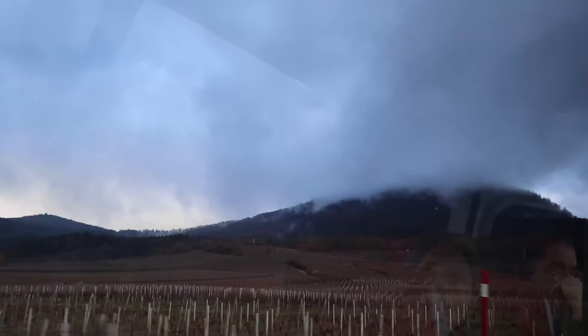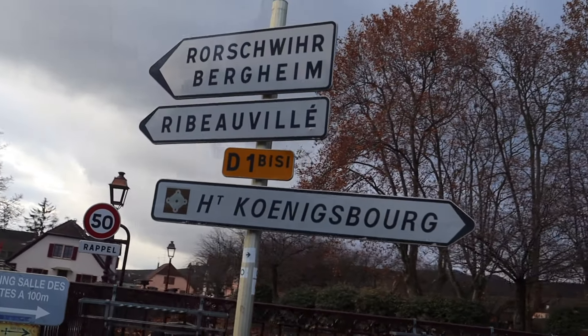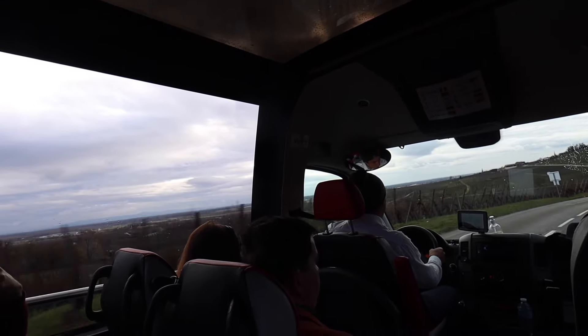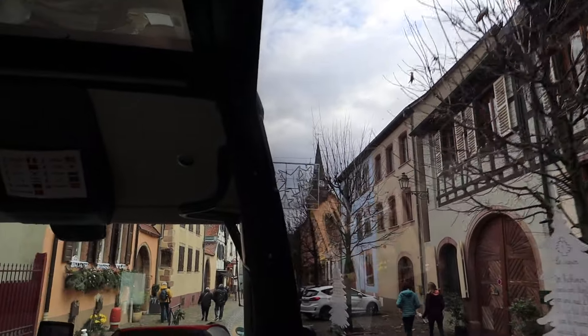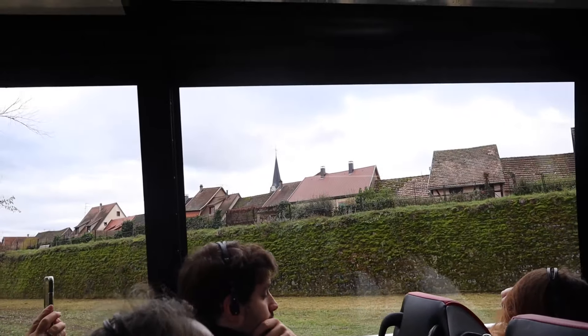Next we hit the road and the Alsace wine route, which is a series of vineyards as well as villages that we pass through, like Ribovillé and Bergheim. You'd probably need a few days if you were going to stop at the vineyards along the wine route. This was the perfect tour to take a day to see a few of the cute towns in the area as well as learn about the history.